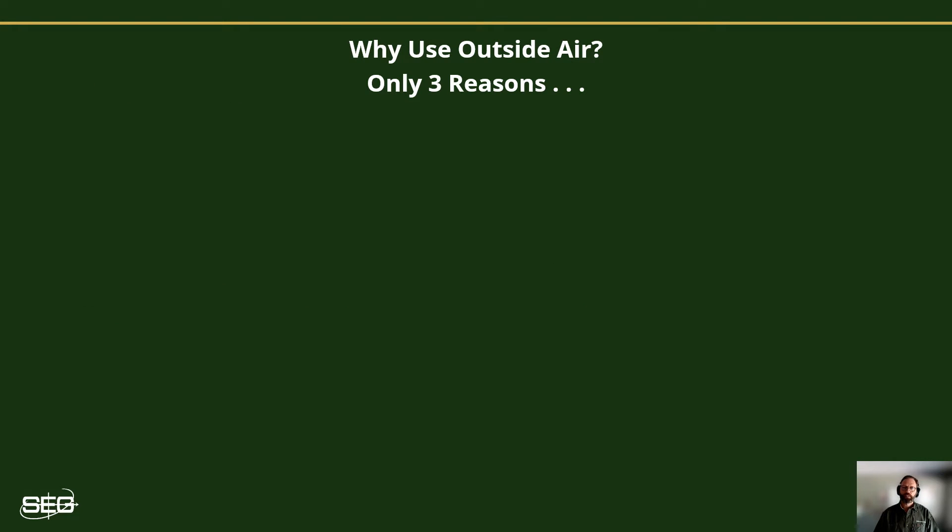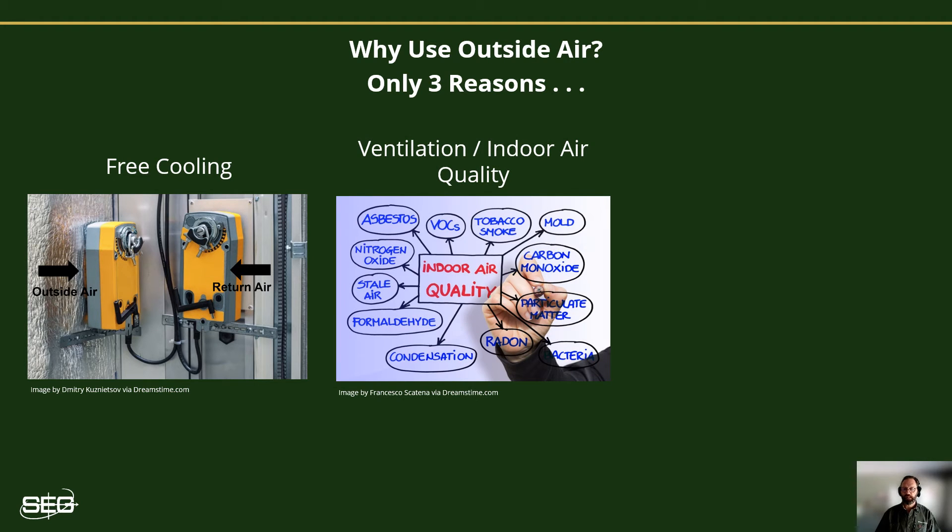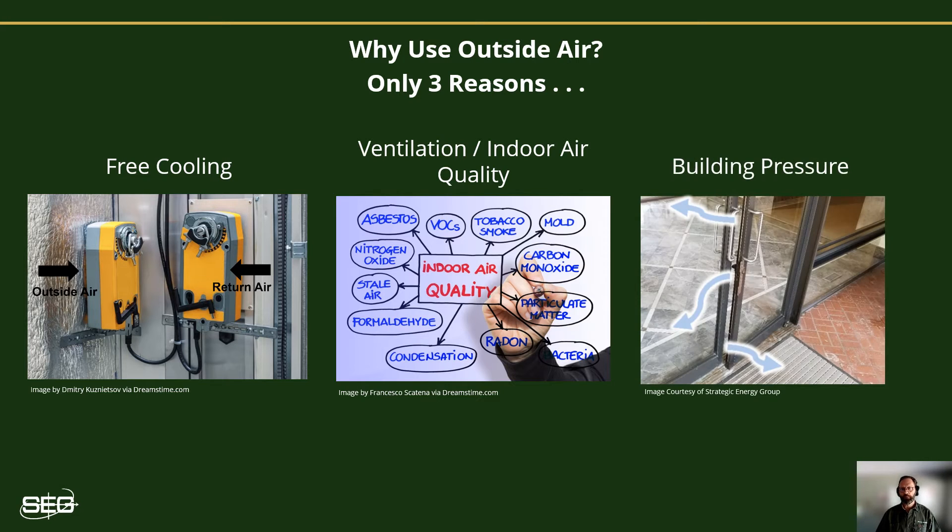I'd like to pose this question: what are the three primary reasons for utilizing fresh outside air in our commercial buildings? We use fresh outside air for things like free cooling, also referred to as economizing. Here's another one: ventilation for indoor air quality. And the third reason is for controlling building pressure. I'll discuss ventilation and building pressure in videos four and five, but for now let's discuss my favorite topic — free cooling.